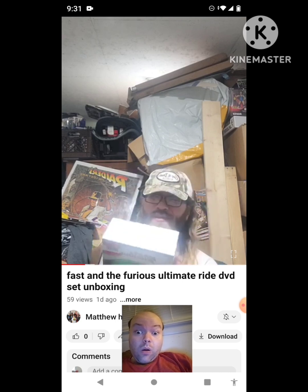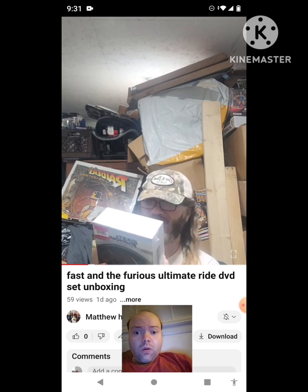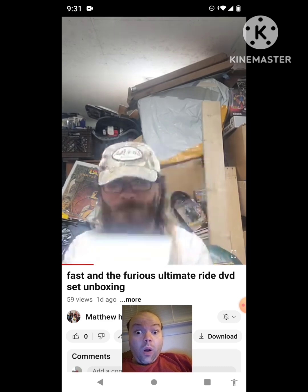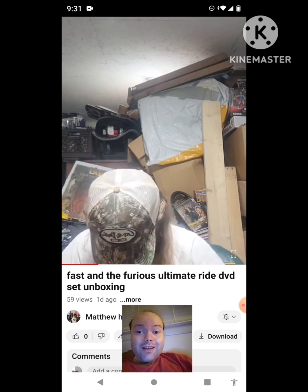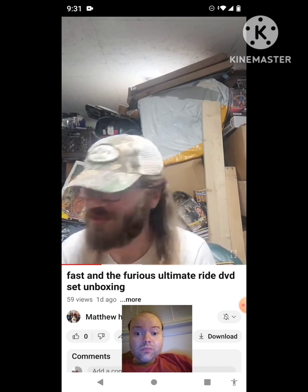Wow — 40 hours of bonus features, action-packed deleted scenes, outtakes, behind-the-scenes featurettes, commentaries, and much more. All right, PG-13. This is awesome. I bet it is! And of course, he had to get it for 15 bucks — it's originally 50.